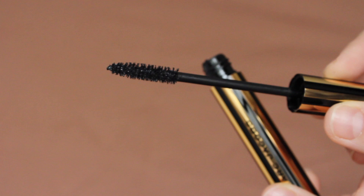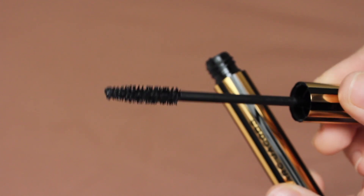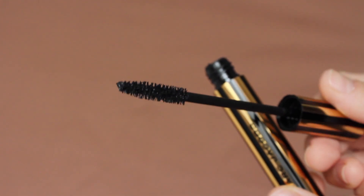When it comes to the wand I really really like it. I said it in my earlier video that I think this is such a beautiful wand, especially for the lower lashes, because it's so thin that you can get into those little corner lashes and really coat them — which it really does.